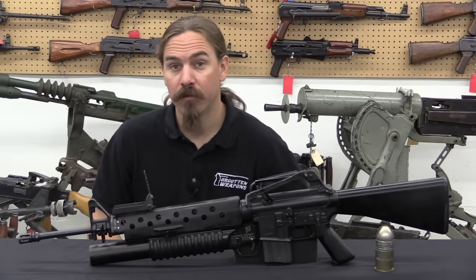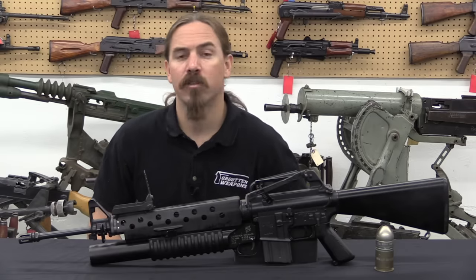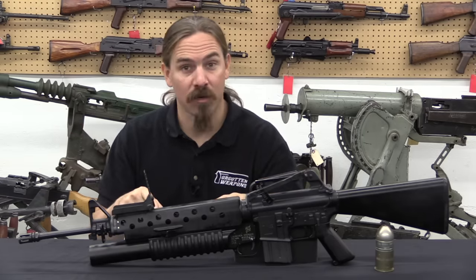They would go on to be used until around 2008, when they were finally phased out in favour of HK's M320 grenade launcher. But before I ramble off too far on that track, let's take a look at how this thing actually works.